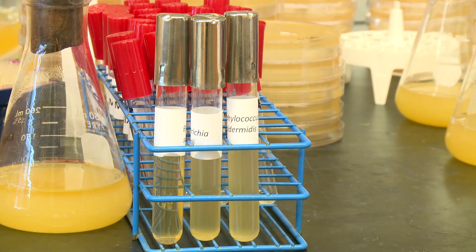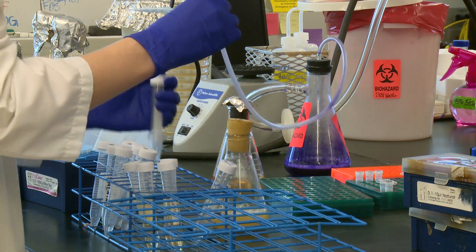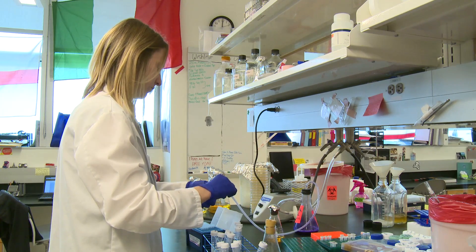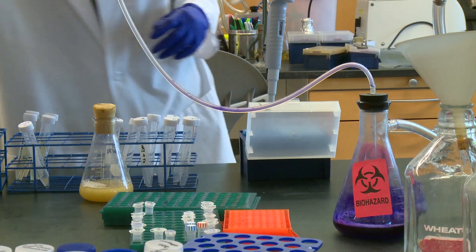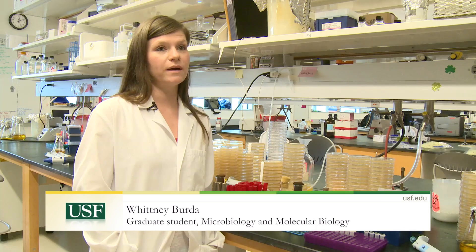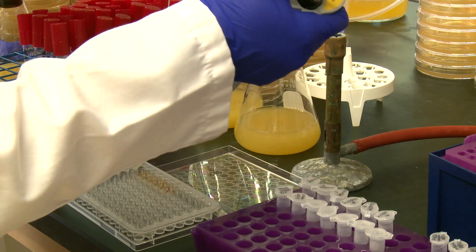These compounds work not only against MRSA but also against another bacterium called Acinetobacter baumannii, more typically known in the common media as Iraqibacter. It's a big problem in the Middle East with our troops in Afghanistan and Iraq. This is another bacteria that causes a lot of problems, kills a lot of people, and is very drug resistant and hard to treat. We have found a group of compounds that work really well against both Acinetobacter and Staphylococcus.